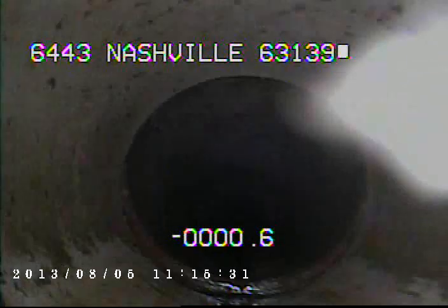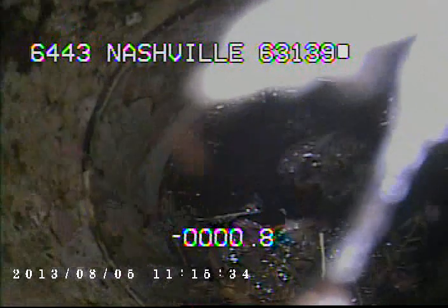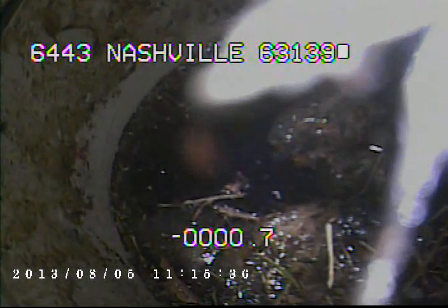Right here we just came into some newer PVC. Now we're at the trap riser. I'm going to try to run the camera through the trap to go out towards the main.